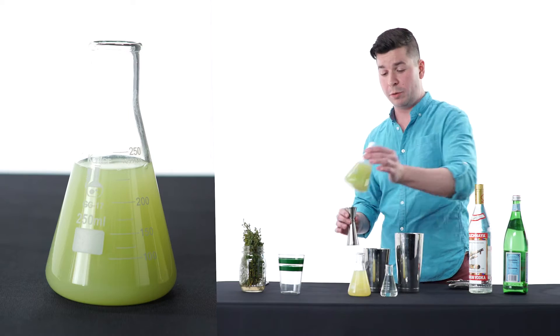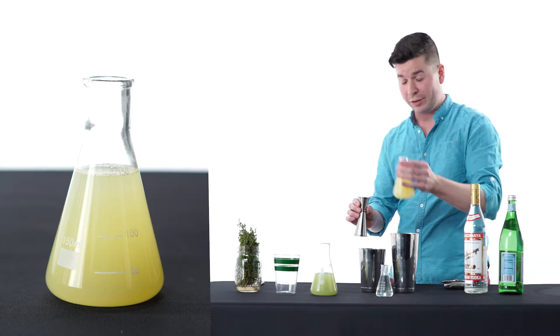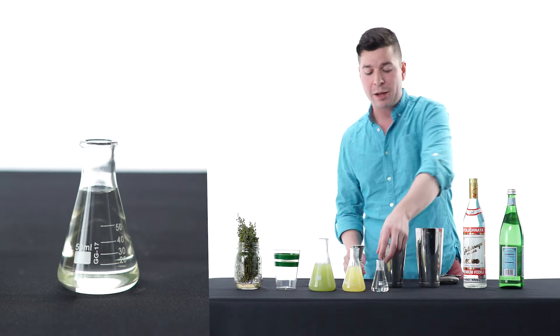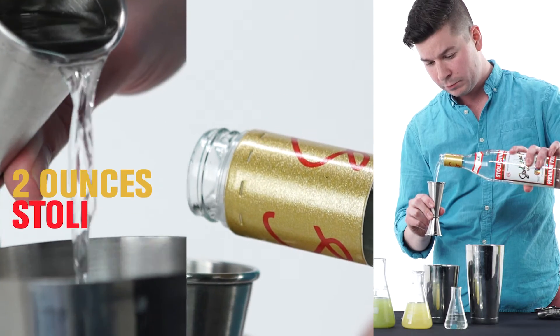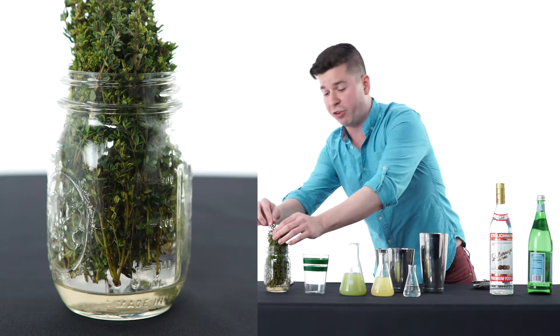So we'll start with one ounce of cucumber juice, three-quarters ounce lemon, three-quarters ounce thyme-infused simple syrup, two ounces of Stoli, and fresh thyme.